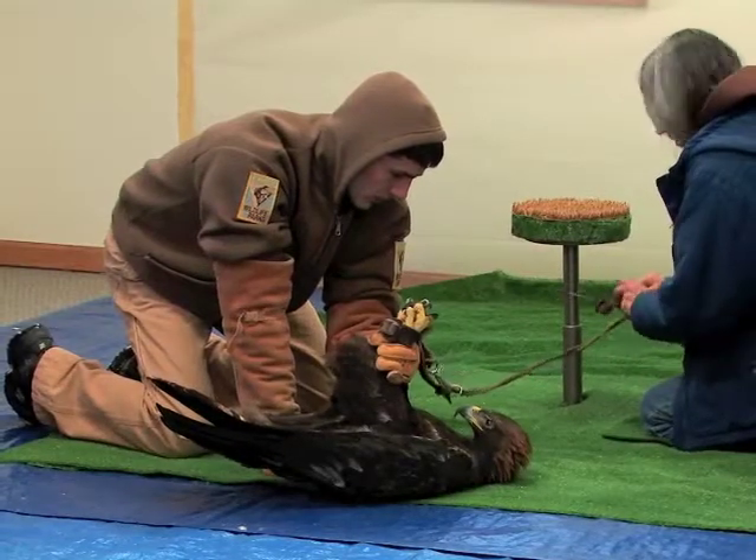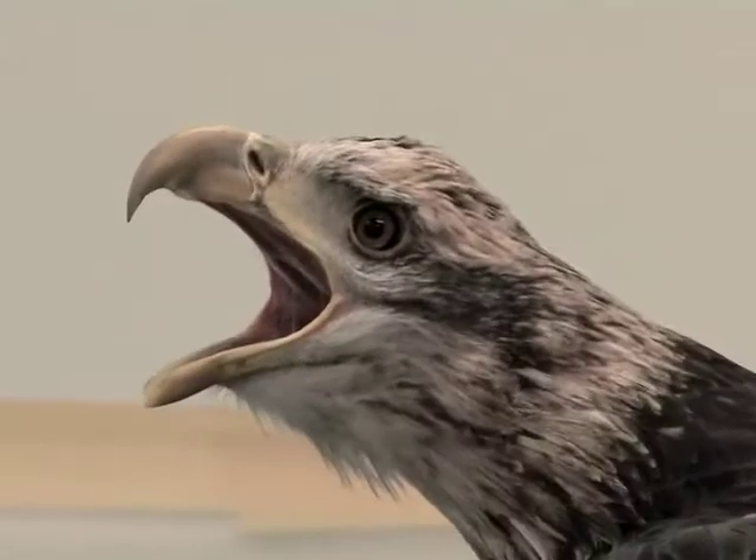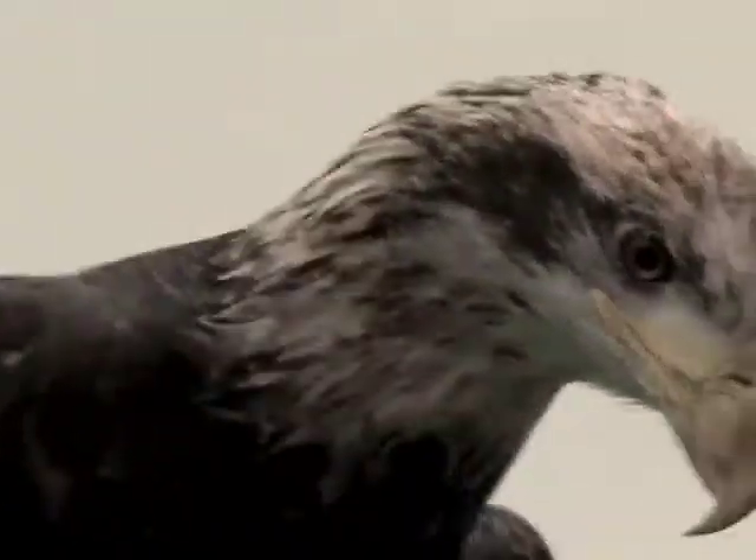Rehab eagles and other raptors are often on hand at these events. Live birds acclimated to people allow rare, better-than-zoo looks as experts present information on Kansas birds of prey.